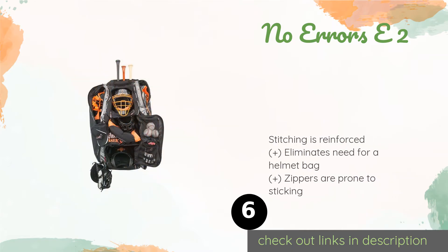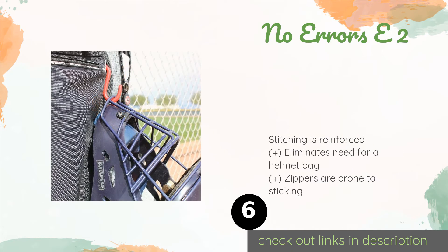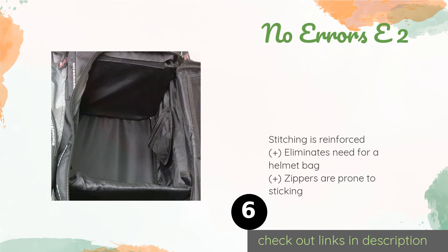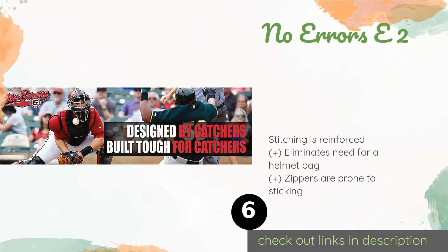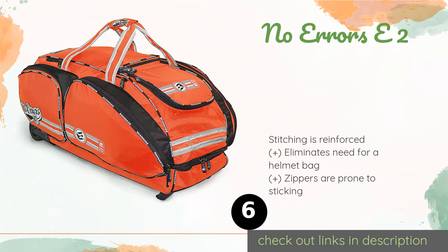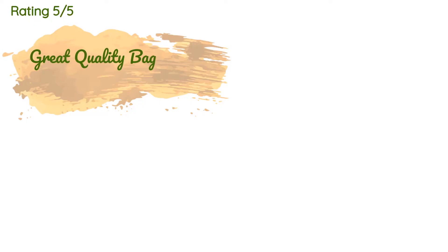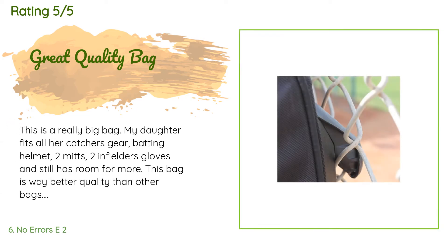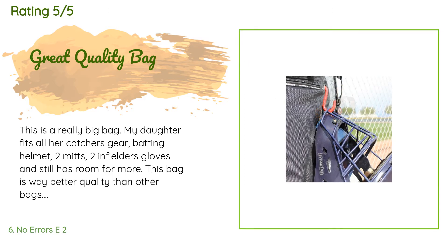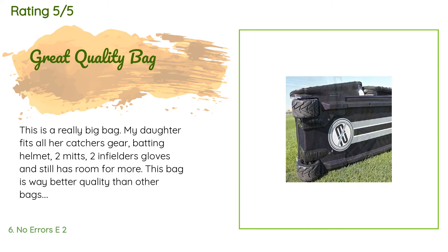The next one is the No Errors E2. If you take the game seriously, the No Errors E2 is a smart buy. This one has tons of room for holding items large and small, and is constructed from a tough yet breathable fabric to prevent moisture from building up inside. This product is available on Amazon for $220. There are 169 customers who have reviewed this product. The average rating is 4.6 stars. A customer said: 'This is a really big bag — my daughter fits all her catcher's gear, batting helmet, two mitts, two infielder's gloves, and still has room for more.'